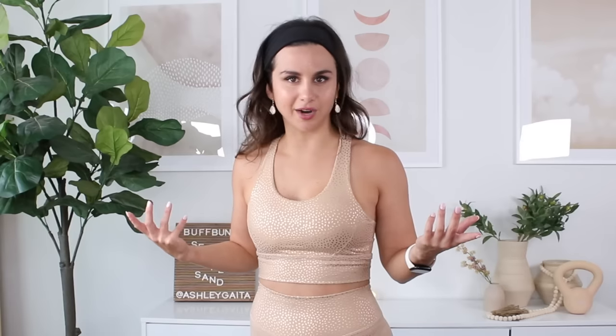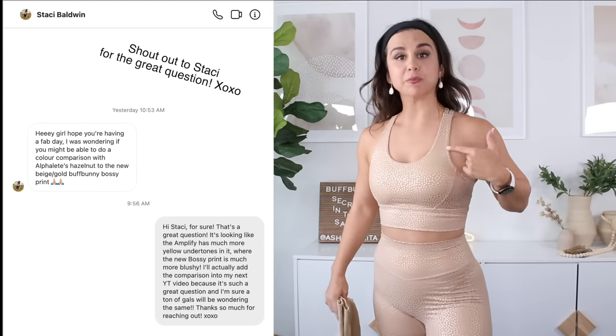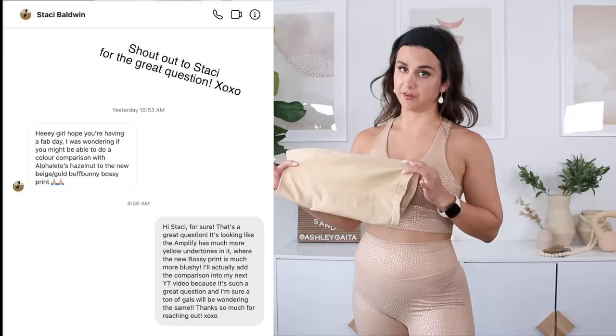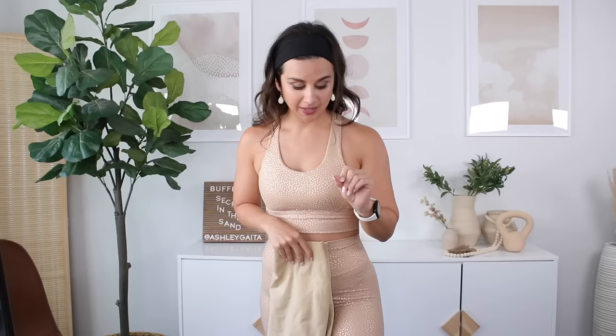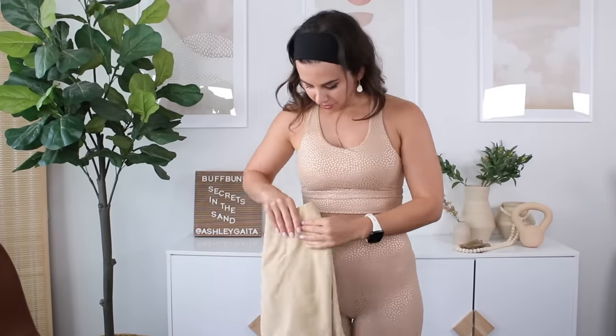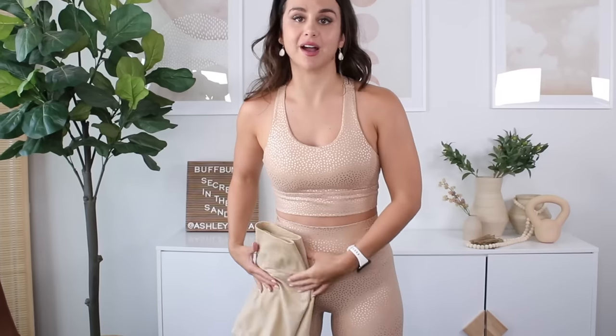This set absolutely makes me feel like a boss. It's that tonal glitz — tonal, glitzy, glam-y. I actually got a DM asking if I could compare this bossy print to the newer hazelnut amplify. So here I have the amplify shorts in hazelnut color. If you look closely, the hazelnut shorts have more of a yellowish nude tone to it, where the beige gold bossy print has more of a slight blushy nude color to it. The metallic print is actually like a rose gold color — very, very beautiful, but there are some major differences between the hazelnut and the bossy print color.